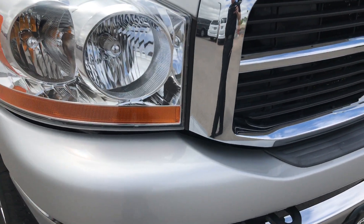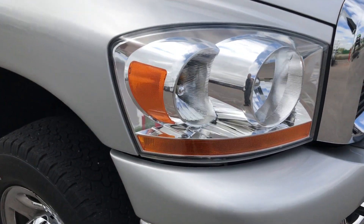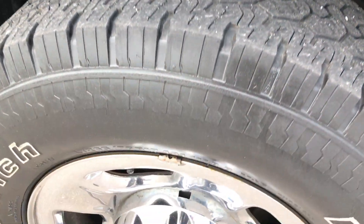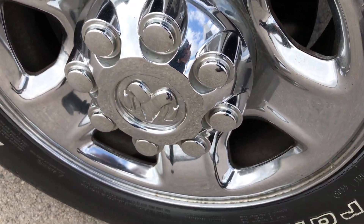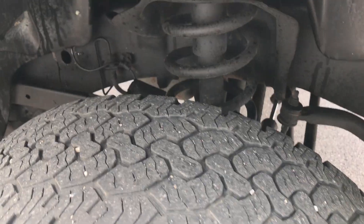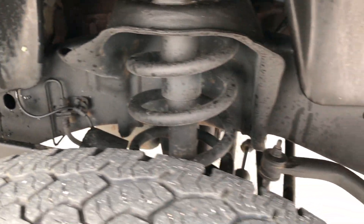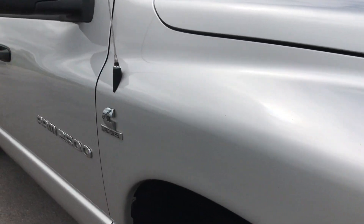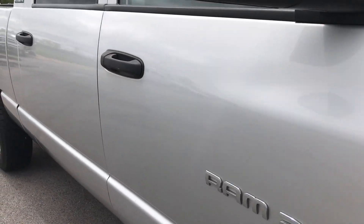I drove this truck down the road here a little bit — this thing drives really nice. It's really solid as far as the steering components and just the suspension, very solid truck. As you go down this side of the truck you can see just how clean the body is and how reflective the paint is.